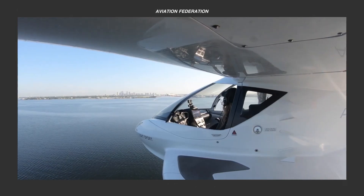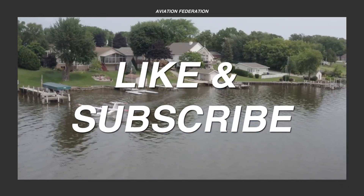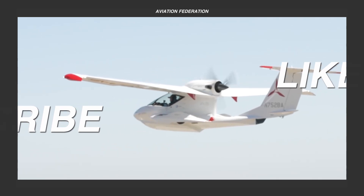Before moving on to the number one spot, please remember to leave a thumbs up and comment down below. It only takes a few seconds and it really helps to grow our community.